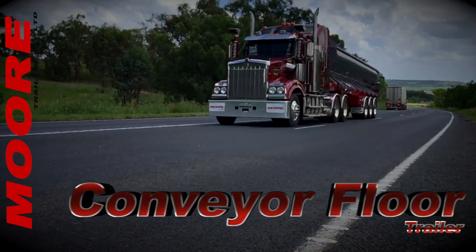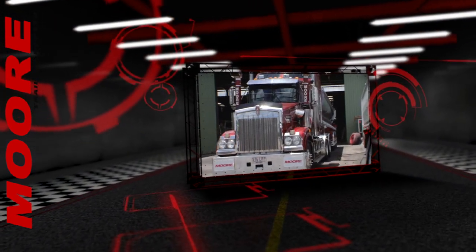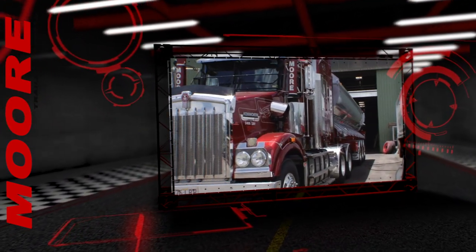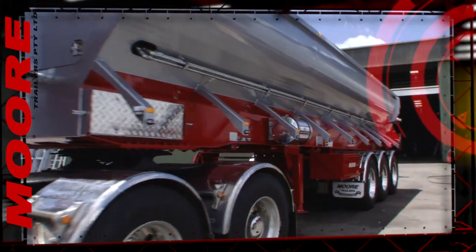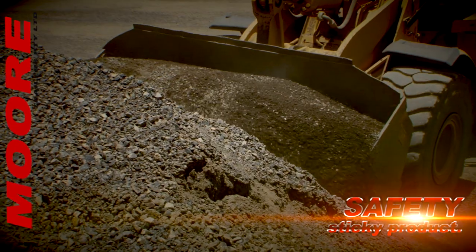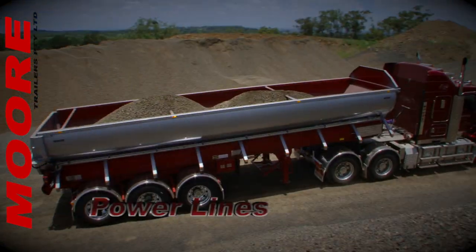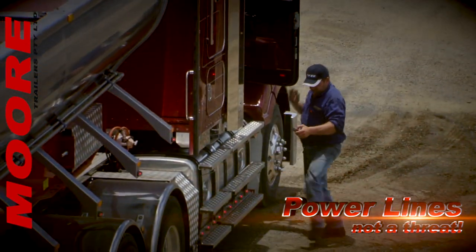The transport of sticky and hard-to-tip materials such as road base and hot mix has just become so much safer with the release of the all-new Moor conveyor floor trailer. No longer do operators have to stand in suspense as they tip hanging product. No longer are unstable surfaces a real nightmare. No more are overhead power lines such an ominous threat.